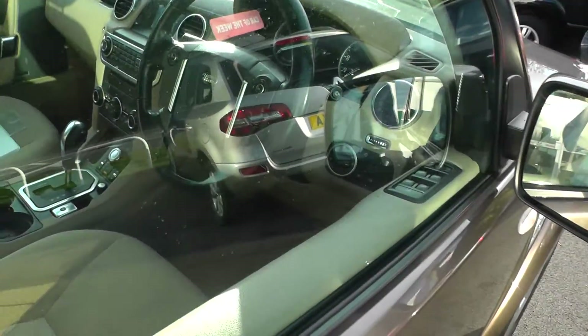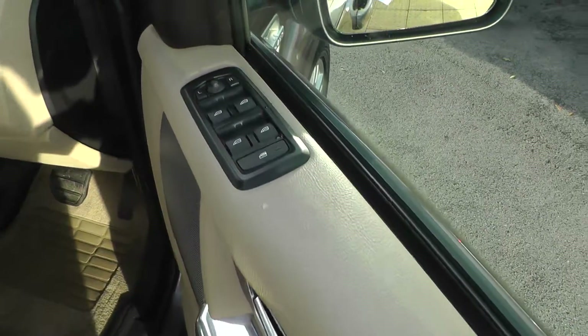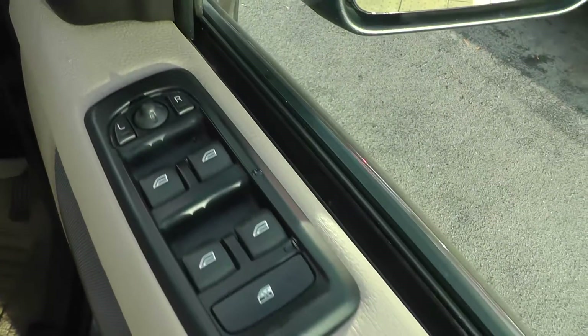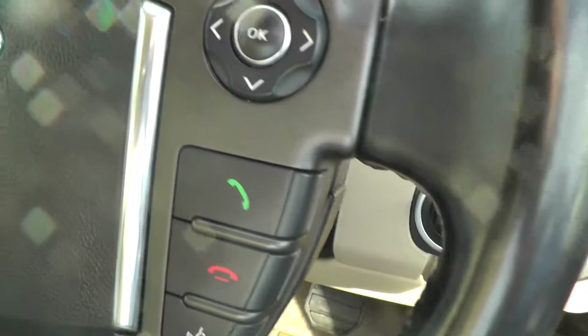As you can see, the car is in immaculate condition. If you take a look inside the vehicle, it comes with front and rear electric windows, electric wing mirrors, automatic headlights, and Bluetooth telephone preparation.